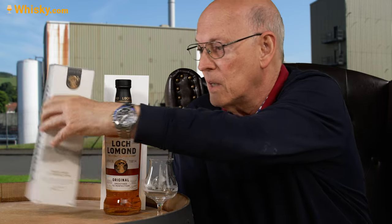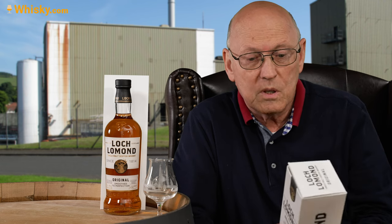This is a very entry-level whisky at 40% ABV, so this is standard. Let's have a look at the carton box, which wasn't available in the early years of the malt whisky from Loch Lomond. On it they say: 'smoothed to perfection.'